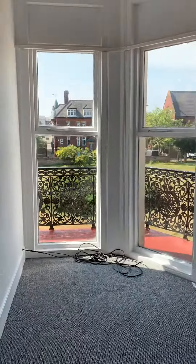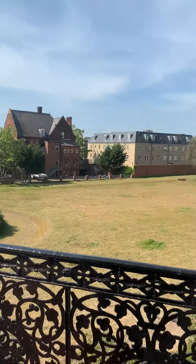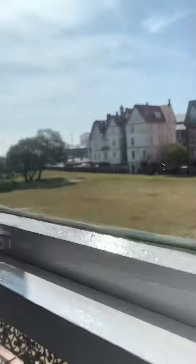We've got bedroom one, which has also got the bay window there. Again, enjoying the views of Norfolk Square and sea views.